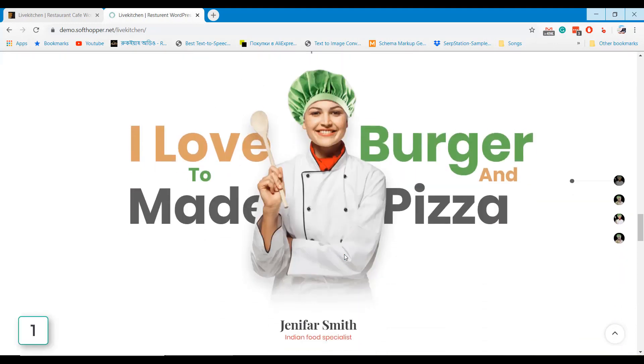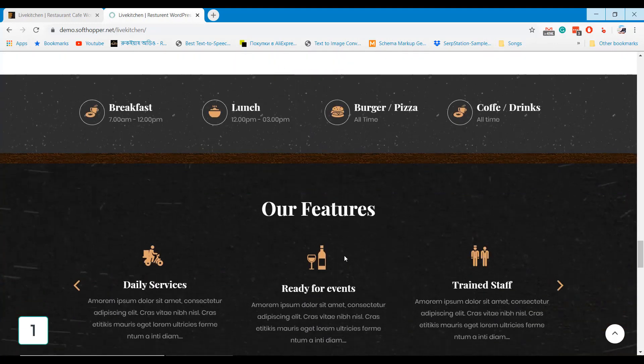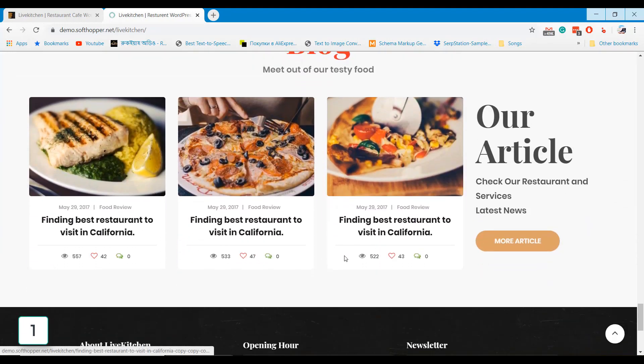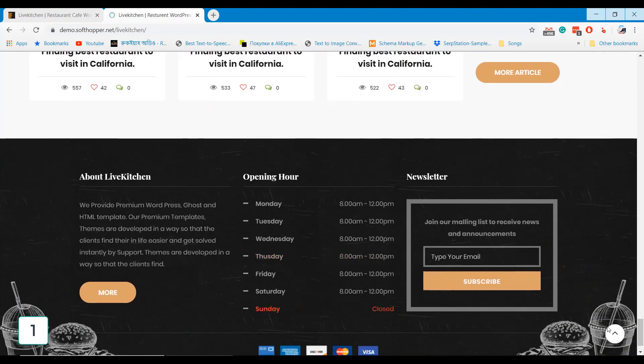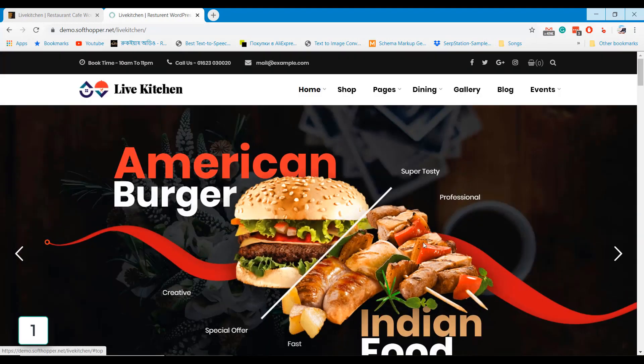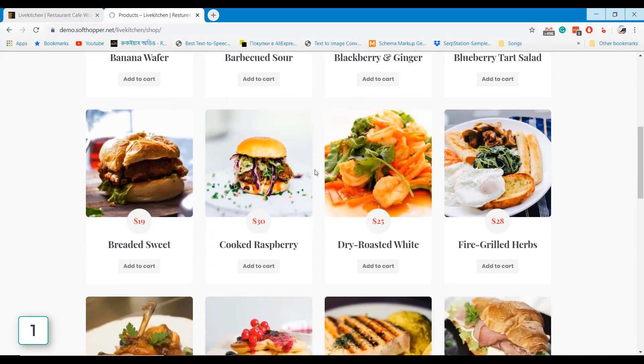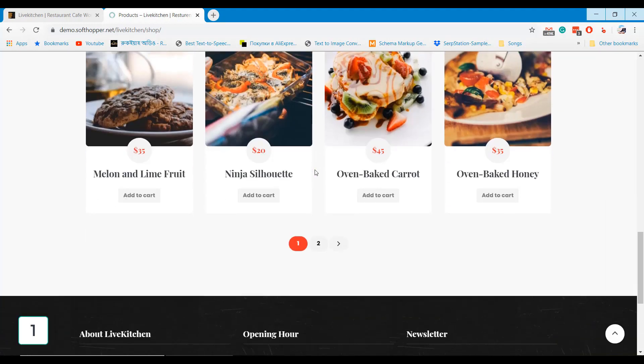In our list, Live a Kitchen is the first theme that comes with excellent typography and stunning homepage design. Live a Kitchen Restaurant is a clean and modern WordPress theme for cafe and restaurant, for any food-related business website. Built with the latest WordPress technology, you can build your online food shop using this excellent restaurant WordPress theme.